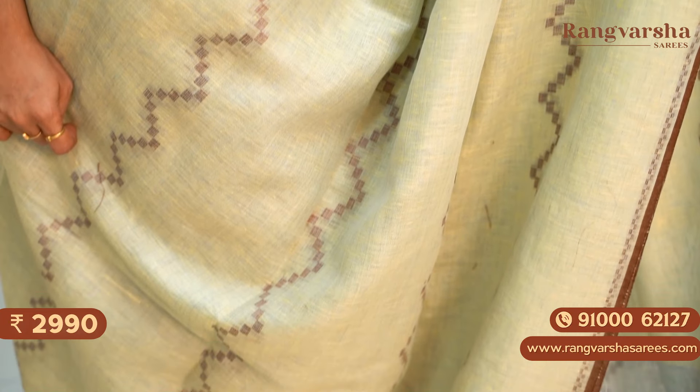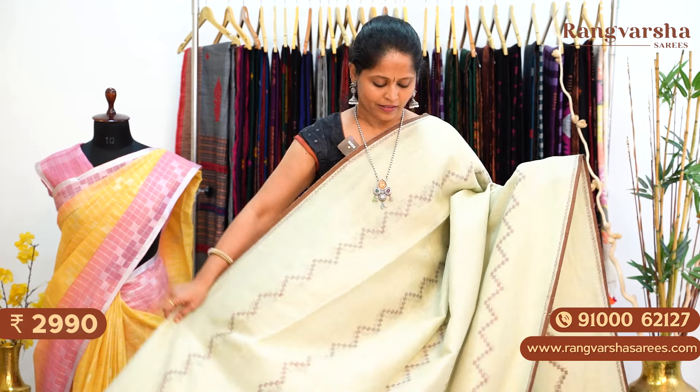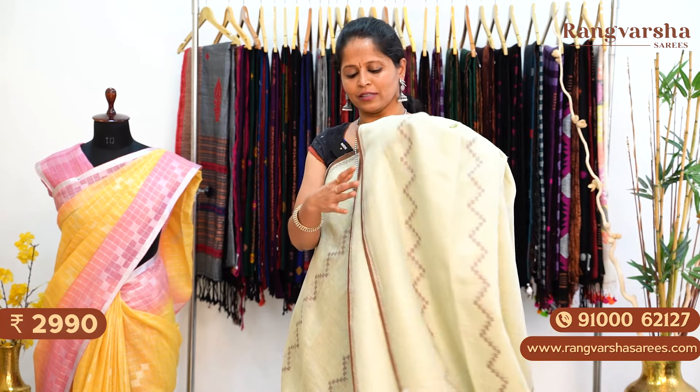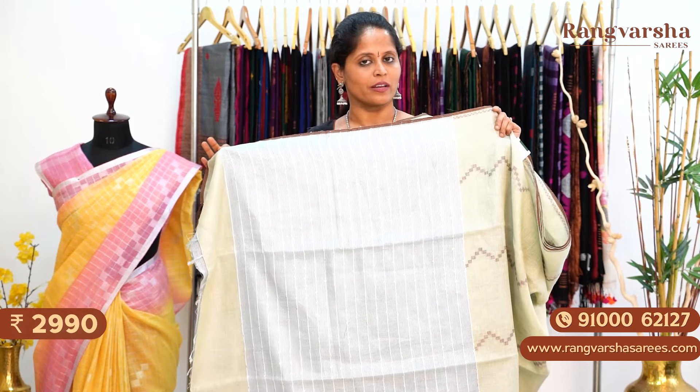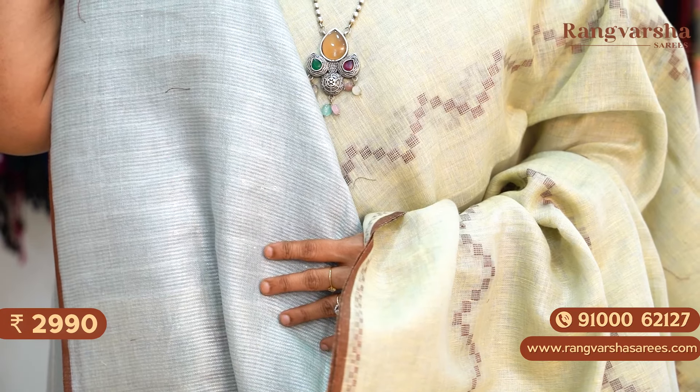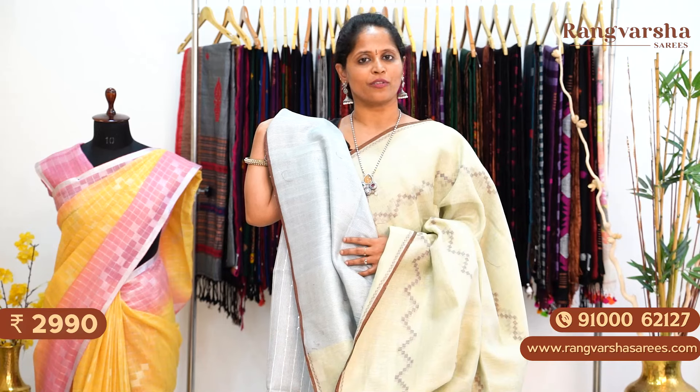The next colour combination is a parrot green colour pure linen saree. This saree has contrast brown colour thread woven motifs running through the body in a complete horizontal stripe pattern. We also have a 1-inch pipe-and-style border. The saree has a contrast colour sequence work pallu — an indigo blue colour sequence work pallu — and a similar colour stripe pattern blouse. Priced at ₹2,990 with free shipping.